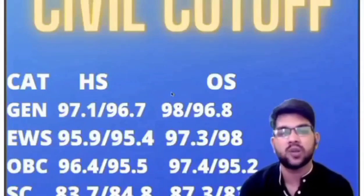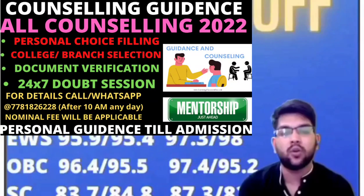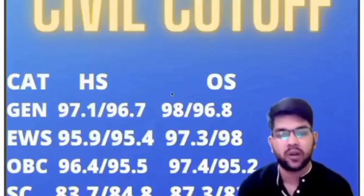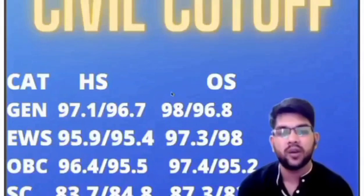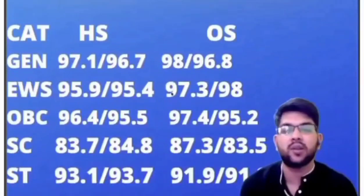You need to do the counseling process carefully, and for that I will guide you — similar to last year when I helped many students get admission in top NITs, IITs, and IIITs. This year also you can contact me through Instagram or WhatsApp available in the description box. Now continuing: for SC in Civil, home state: 83.7 and 84.8; other state: 87.3 and 83.5 percentile.